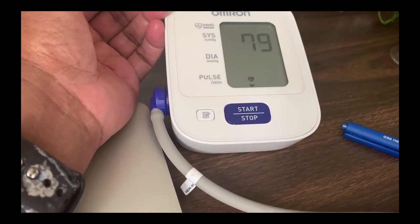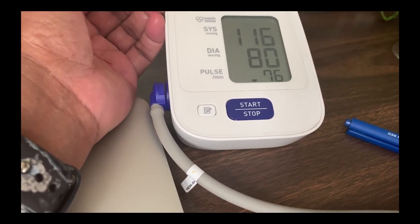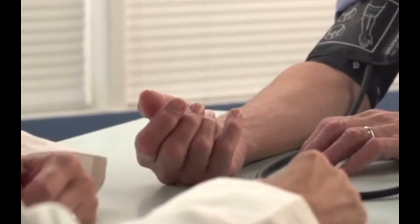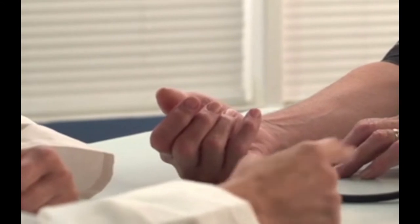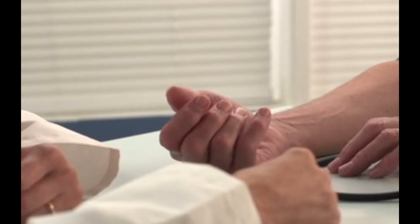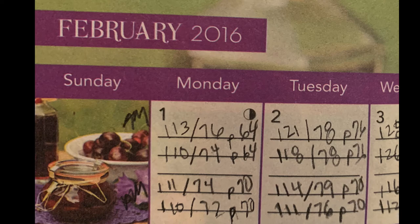You might have white coat syndrome. White coat syndrome is when your blood pressure is high in a doctor's office but at home your blood pressure is normal. You don't want to be diagnosed as hypertensive if your blood pressure is high in a doctor's office and you have no numbers to give your doctor to show that at home your blood pressure is fine. That's why it's so important to log your blood pressures.